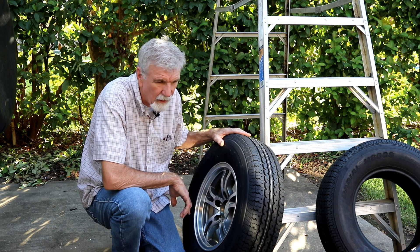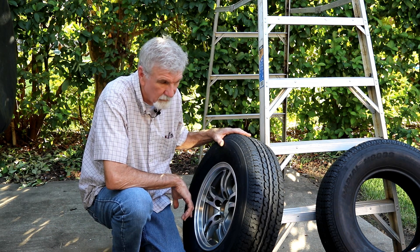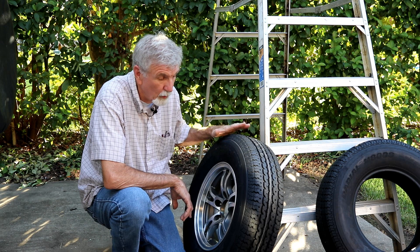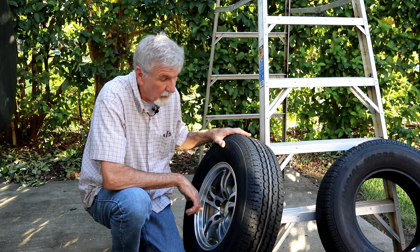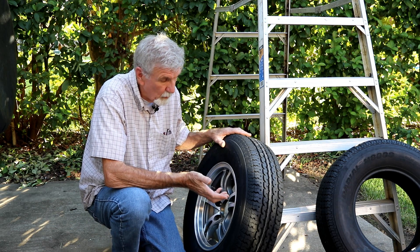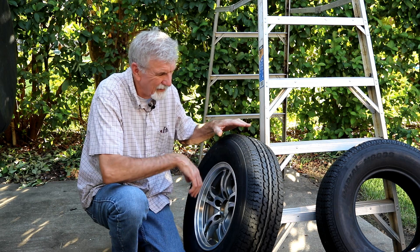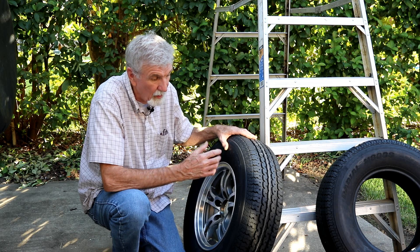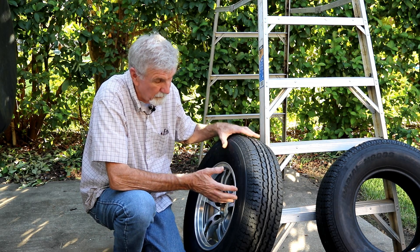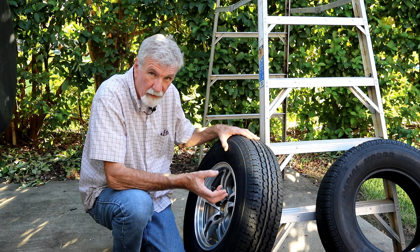An interesting thing a lot of people bring up is altitude — what does altitude do to tire pressure? Does it go up or go down? Pressure goes up when you go up in altitude. You might think the tire swells out because there's less pressure on the outside, but it's not like that because this is a steel-belted radial and there's really no place for the pressure to go.